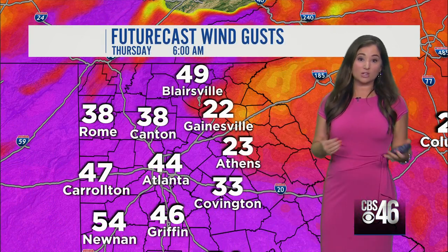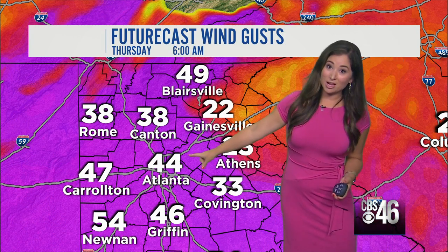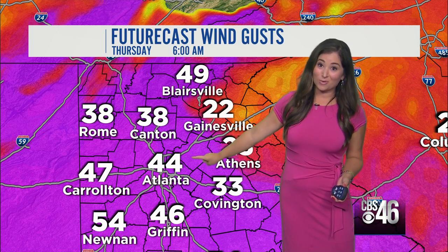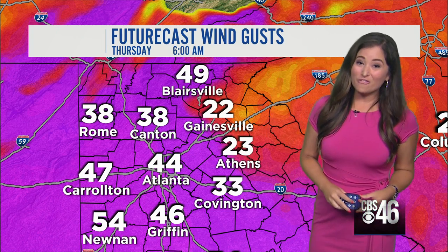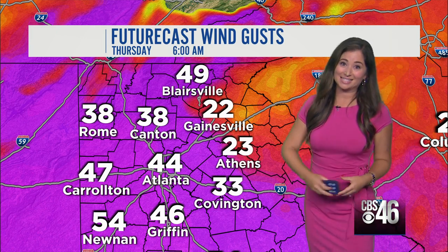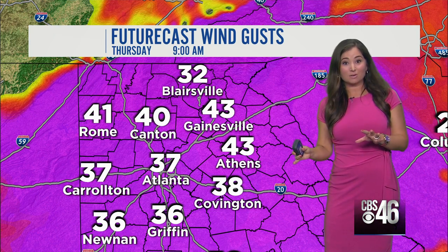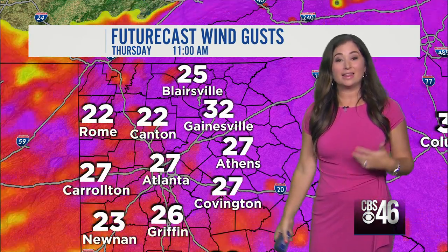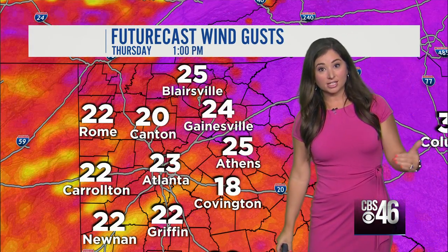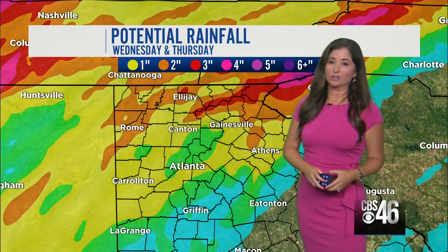As you head to bed Wednesday night, we'll see wind gusts of 20 to 25 miles an hour. But by the time you wake up Thursday morning, if your alarm doesn't wake you up, it may be the winds — wind gusts of 44 miles an hour in Atlanta at 6 a.m., and 49 mile an hour wind gusts in Blairsville at 6 a.m. By 9 o'clock in the morning, 30 to 40 mile an hour wind gusts continue. Then by the lunch hour, we'll start to see those winds diminish. Still a little breezy in the afternoon, but not nearly as windy.